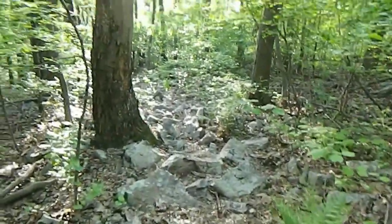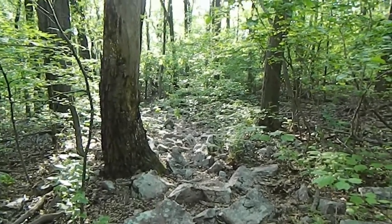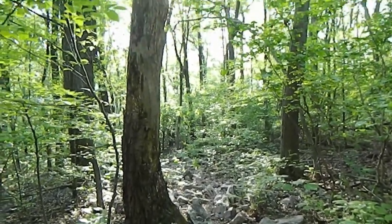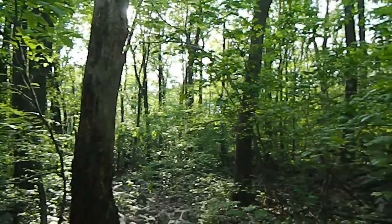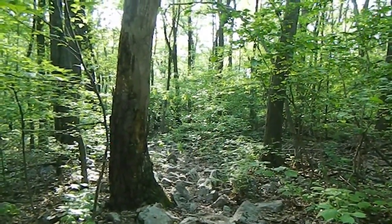There are sections that go on for miles and miles like this, so make sure you've got a good pair of shoes.